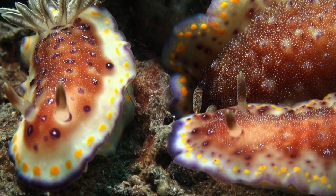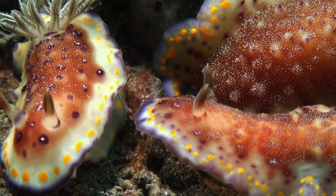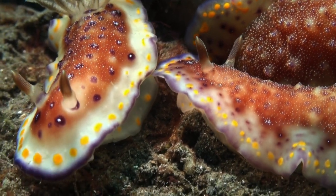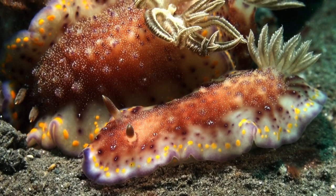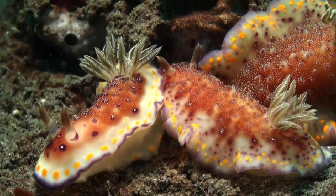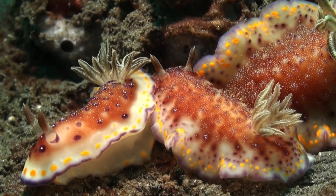The Goniobranchus collingwoodi, also known as Collingwood's Chromodoris, showcases a stunning color palette of vibrant orange, yellow, and white. Its body is adorned with intricate patterns that create a visually captivating appearance. The vibrant orange hues serve as a warning to potential predators about its potential toxicity or unpalatability.